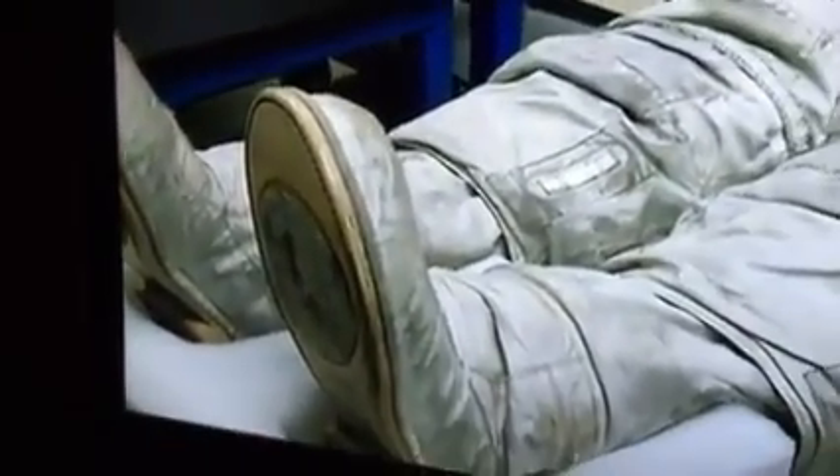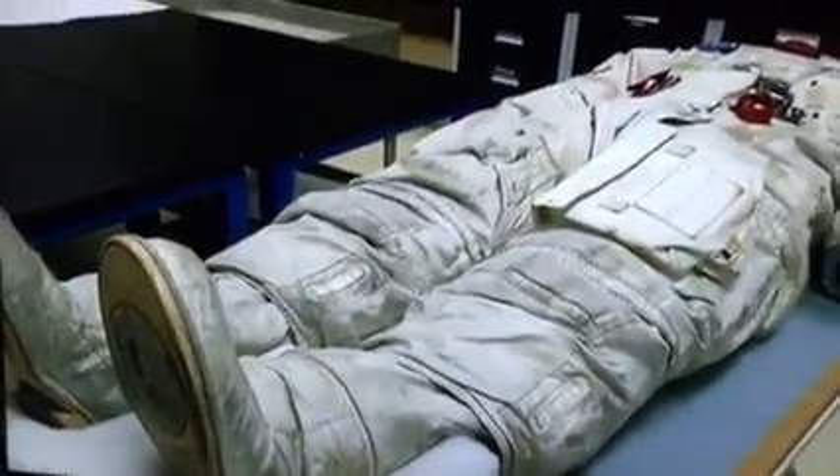Without this suit, nothing would have been possible. We just would have had a trip to the moon — look out the window, take pictures, and come back.